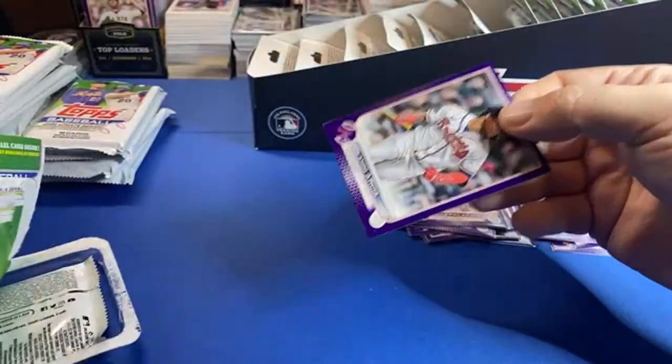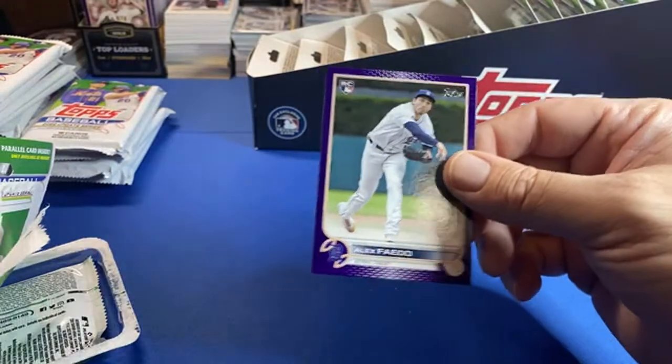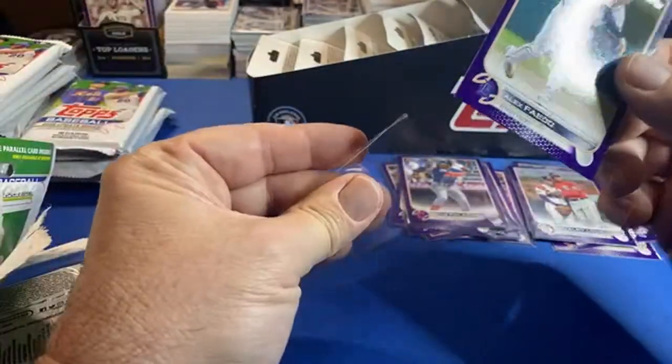Orlando Arcia, and Faieto — I've got a couple of him now. What's up Bowman Brett?